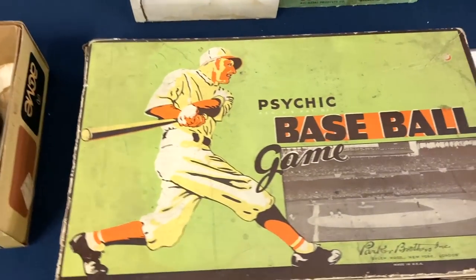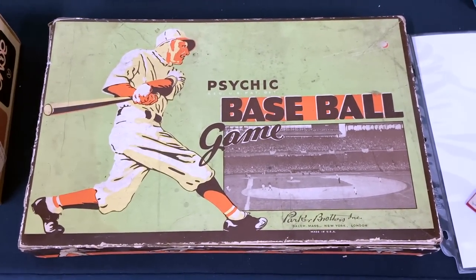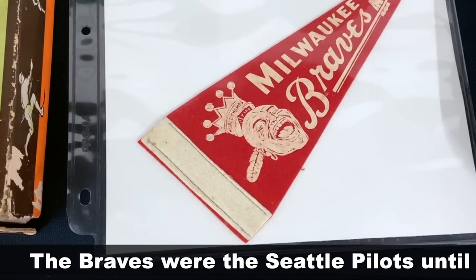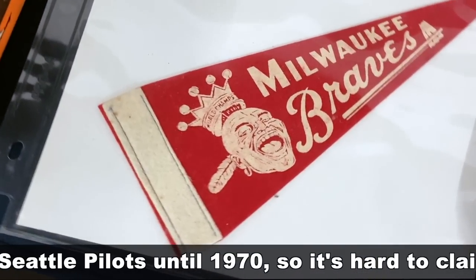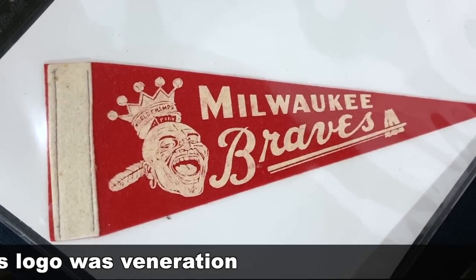And this is interesting — Who won? I already know. The Braves, back in a less politically correct time. They were world champs, so he's wearing a crown on his head along with his feather.